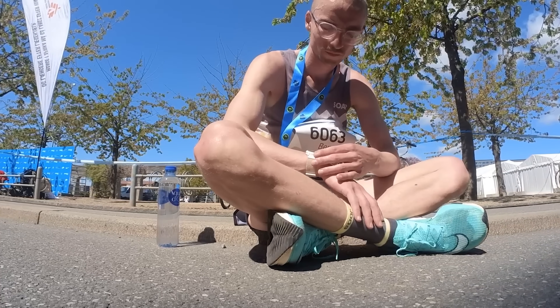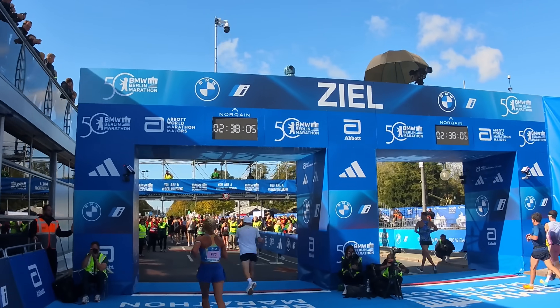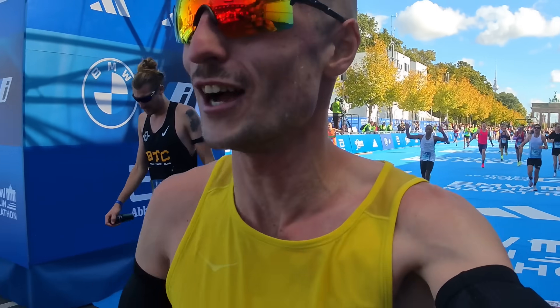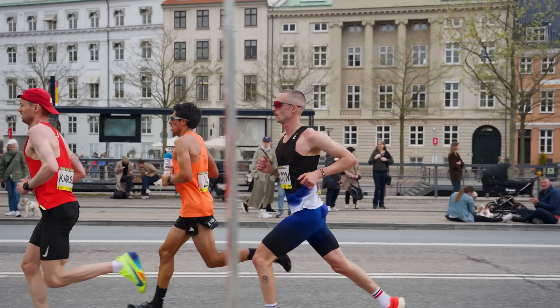Once you've nailed your long runs and fueling strategy, the next thing is how to execute the race itself. My biggest tip for the marathon is to stay within yourself to at least 20 miles — that 32 kilometer point. I'd even say up to 35 kilometers, save something for those last 10 to 12 kilometers where things really get tough. You may have heard 'the marathon starts at the 20-mile mark' — that's because after that it really makes or breaks your time. In the first half, you want to feel like you could pick up the pace at any point, but fight that urge until at least 20 miles.